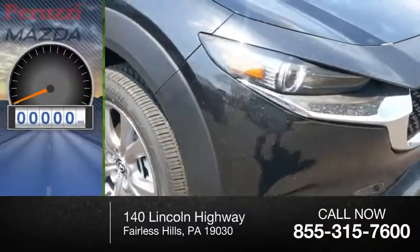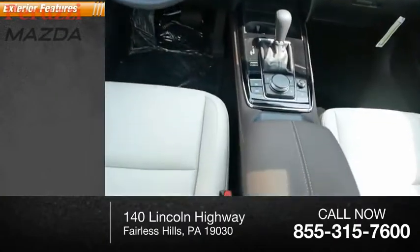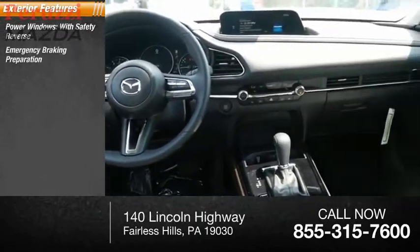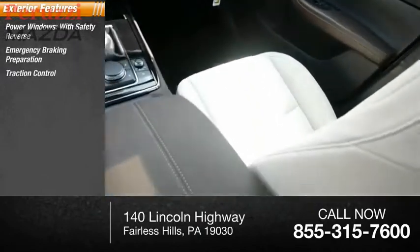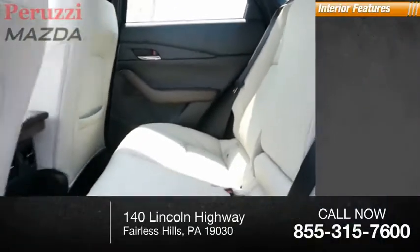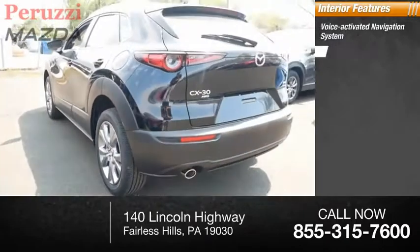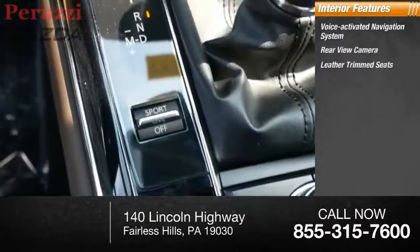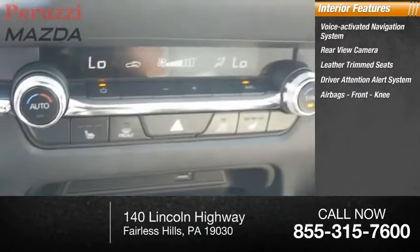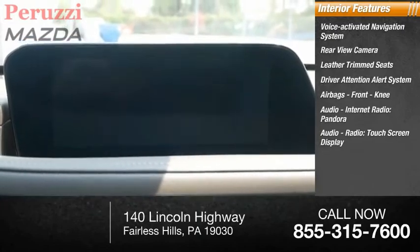This vehicle has less than 100 miles. Here are some of this vehicle's great options: power windows with safety reverse, emergency braking preparation, traction control, stability control, braking assist, power brakes. Inside you'll find a voice activated navigation system, rear view camera, leather trim seats, driver attention alert system, airbags, front knee airbags, audio, internet radio, Pandora audio, radio, touch screen display.